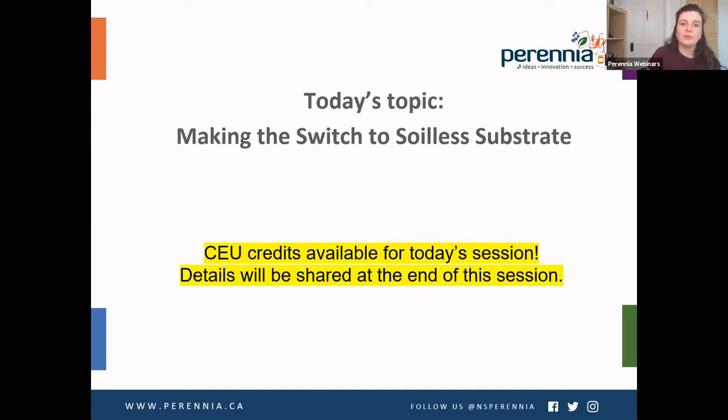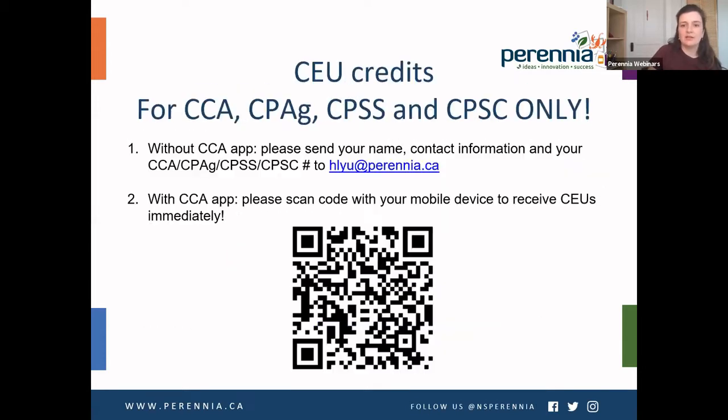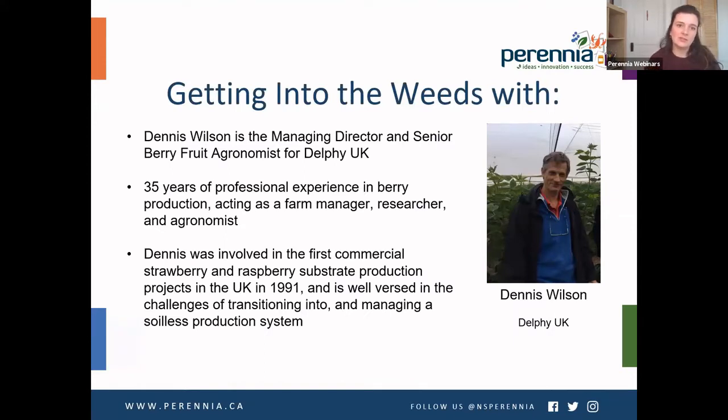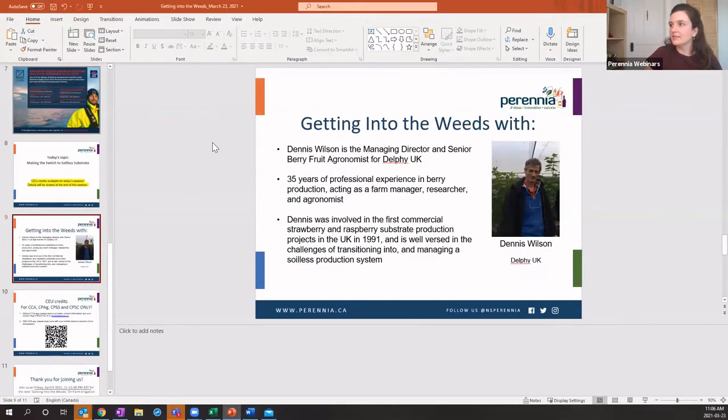With that, we are ready to dive into our webinar on substrates. Today's session will be valuable for people who are new to growing in substrates, but also those who are currently producing in the system. We also have CEU credits available for today's session; those codes will be shared at the end. Joining us today is Dennis Wilson, managing director and senior berry fruit agronomist for Delphi UK. He has 35 years of professional experience in berry production as a farm manager, researcher and agronomist, and was involved in the first commercial strawberry and raspberry substrate production projects in the UK in 1991.